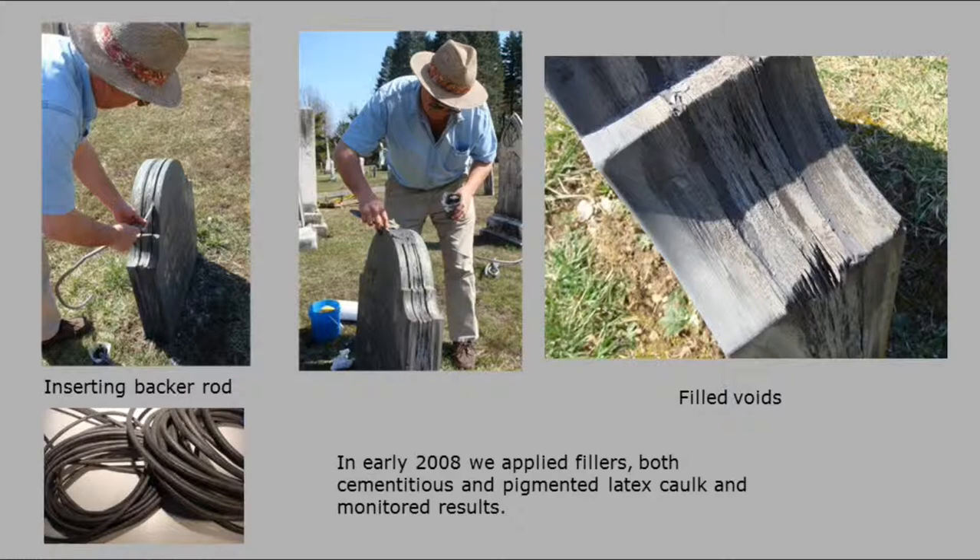We started experimenting with different fills. One problem we ran into was we found a wonderful product about 12 years ago, and then it was taken off the market — it was a flexible epoxy. But epoxies have got their problems. So in 2008, I've been applying two types of fillers: a cementitious one — basically a lime-cement mix — and a hardware latex-caulk mix, which I pigmented. And I'm putting in a backer rod — a flexible plasticky material that comes in different diameters — to put the fill against. It doesn't stick to it, so it can be removed if you want, or you leave it in place. You can pack your caulking and cement mix up against it.